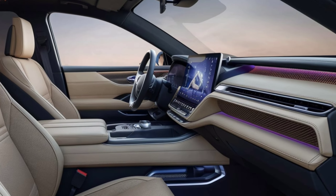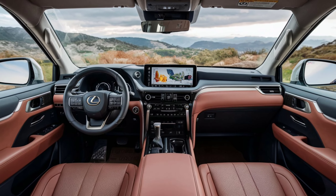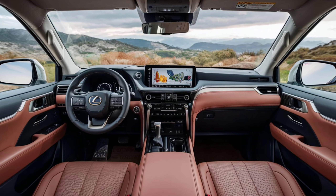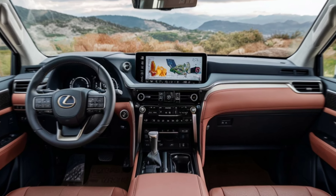It comes with Apple CarPlay, Android Auto, and an advanced navigation system. Plus, the Mark Levinson Surround Sound System ensures an immersive audio experience for all passengers.